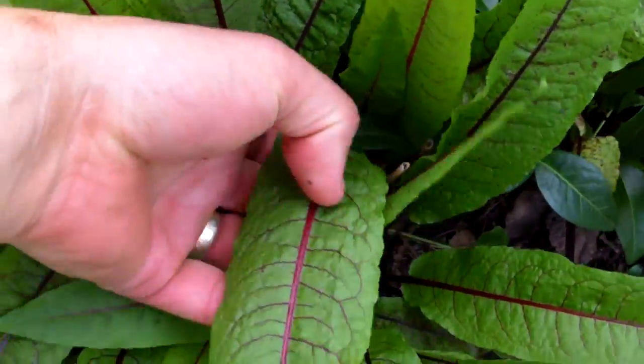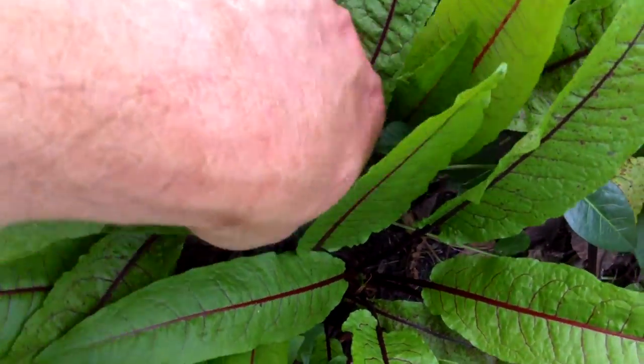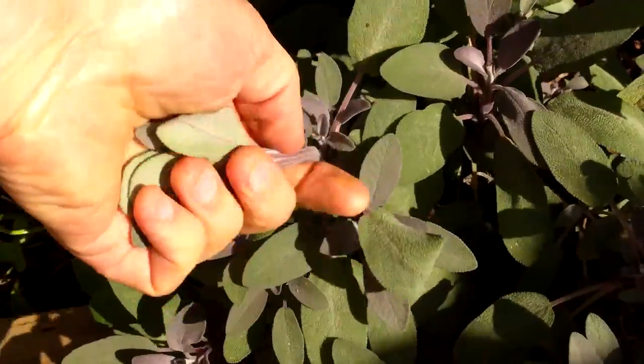For the most part all we do for our perennials is apply compost and mulch once per year and compost tea every week or so during the late spring and summer.